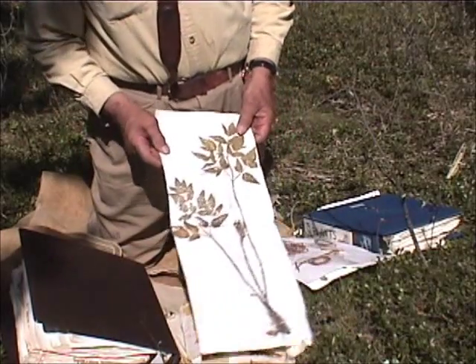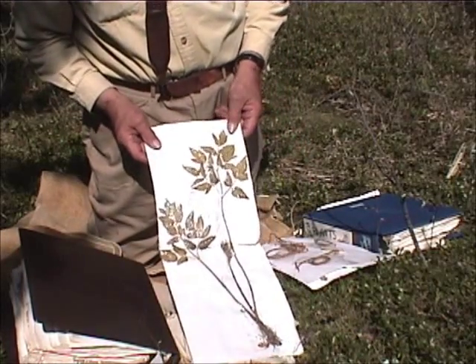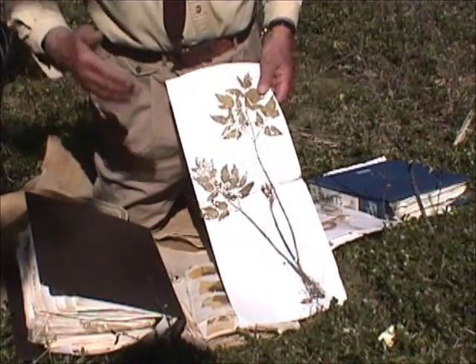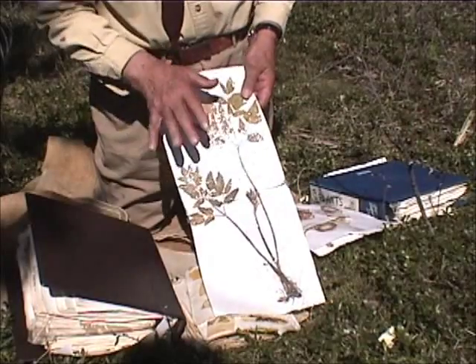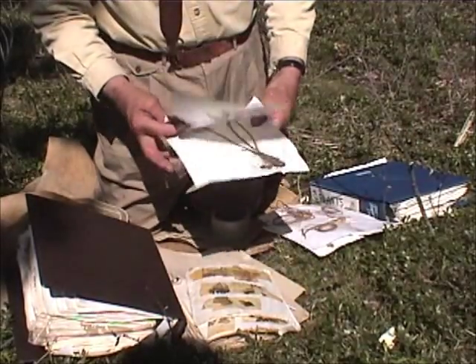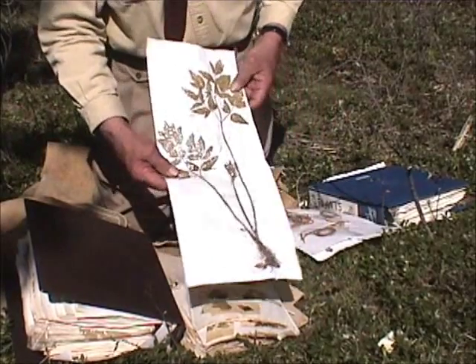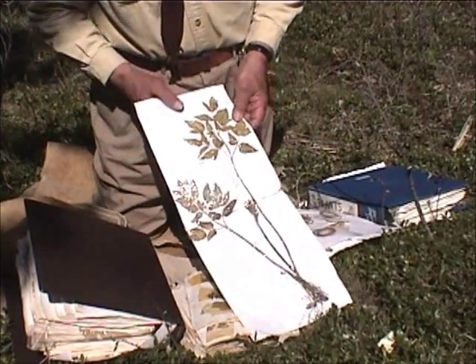Some people like to get an idea of what the whole plant looks like. In some cases, you may have six or eight sheets laid out with the plant put on, and a system developed where you unfold it, or they're just numbered and you lay them out like a puzzle so you can see the whole total plant if you wish.